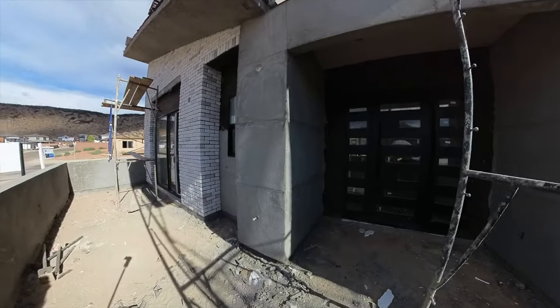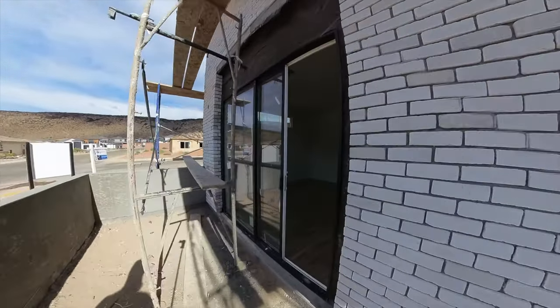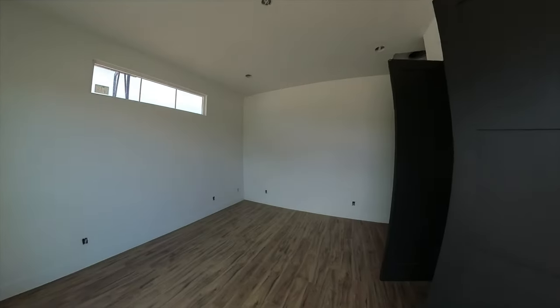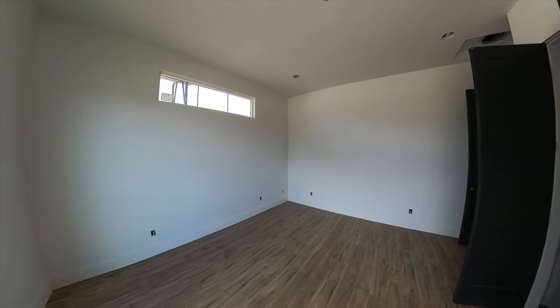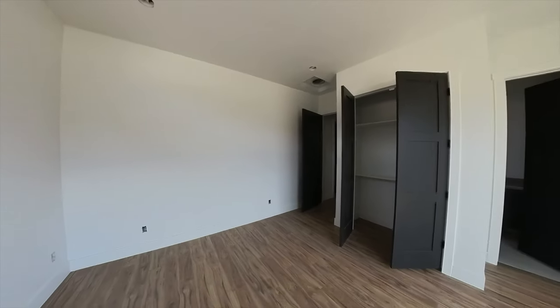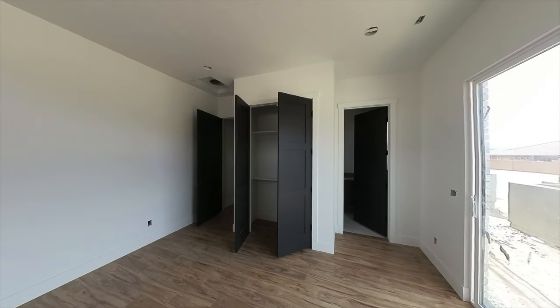This home has a courtyard right outside the front door, and this massive metal front door takes you in. You could also independently access the property through this casita. The casita has a slider that gets you into the property; it has an ensuite and can be locked away from the rest of the house.